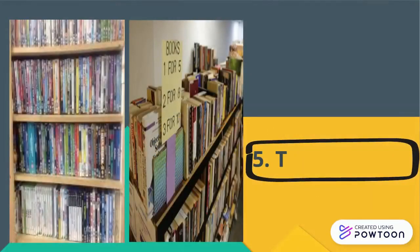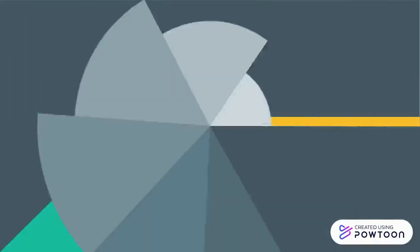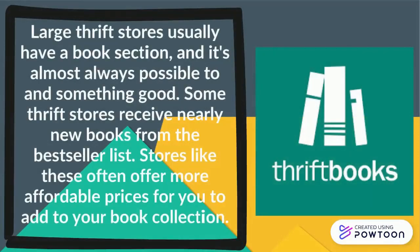The fifth tip is thrift shops. Large thrift stores usually have a book section, and it's almost always possible to find something good. Some thrift stores receive nearly new books from the bestseller list. Stores like these often offer more affordable prices for you to add to your book collection.